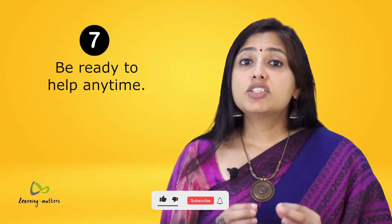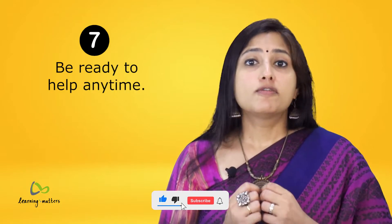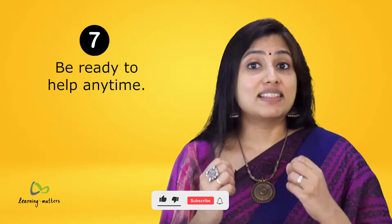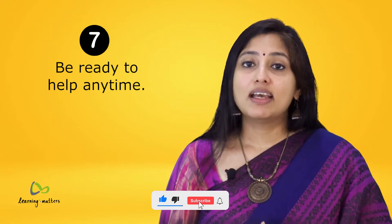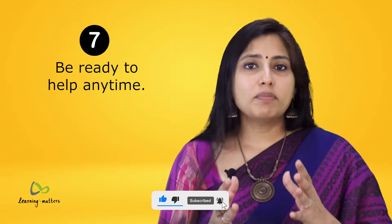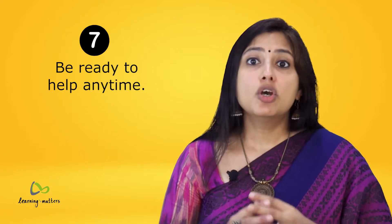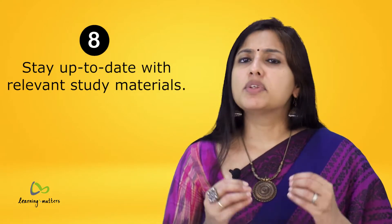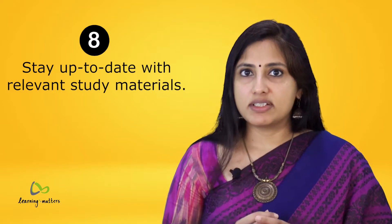Tip number seven: be ready to help anytime. A teacher who is always ready to help fosters a positive learning environment and a strong belief in students that she or he is there for them no matter what. Let your students know what methods of communication they can use to reach out to you. Of course, you may also want to set some rules and guidelines for out-of-school communication.